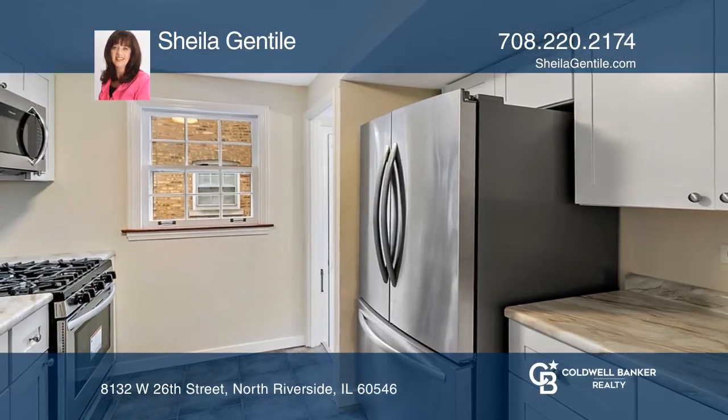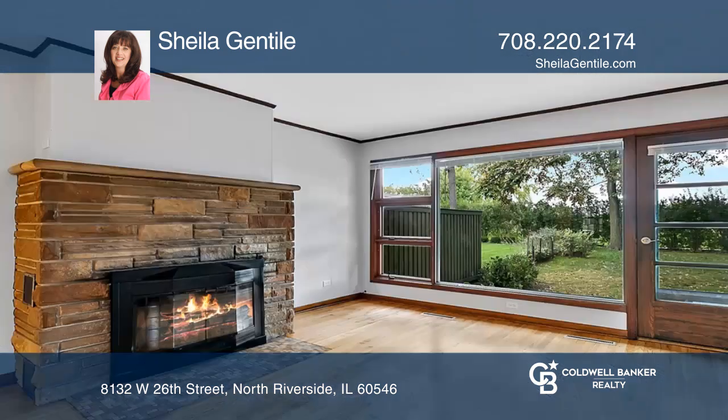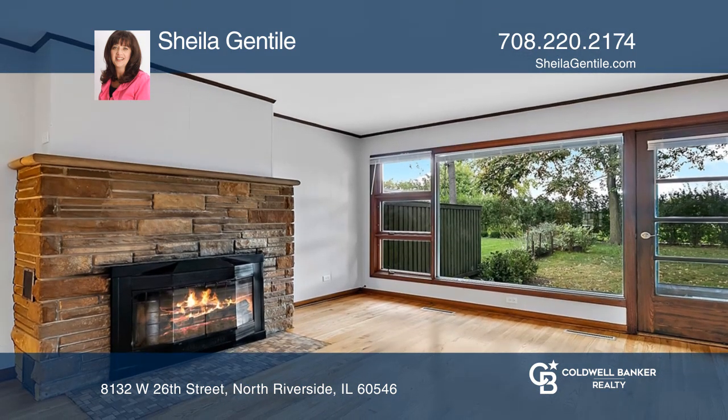Features a brand new kitchen with stainless steel appliances, a new concrete driveway, family room with fireplace, and views of the backyard.